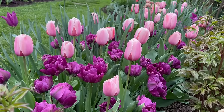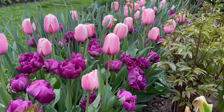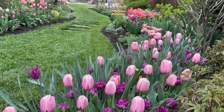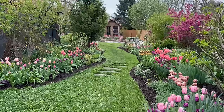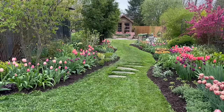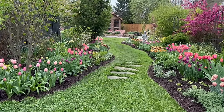Here I mixed Salmon Impression tulips with Negreta Double tulips. What I tried to do was make my own mixture of tulips and then repeat those mixtures over and over again as you walk down what I call the main flower walk. So that's the first mixture that I have.